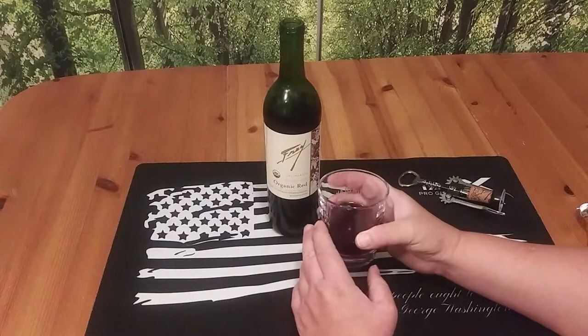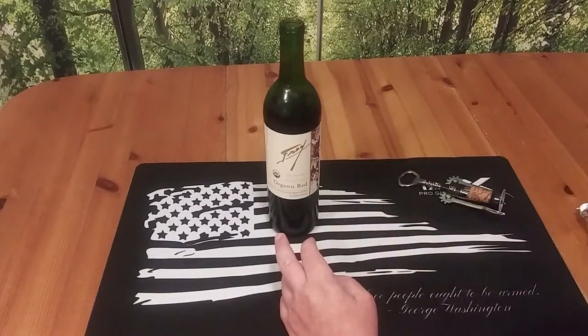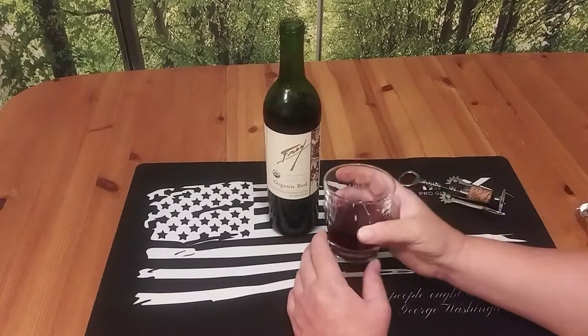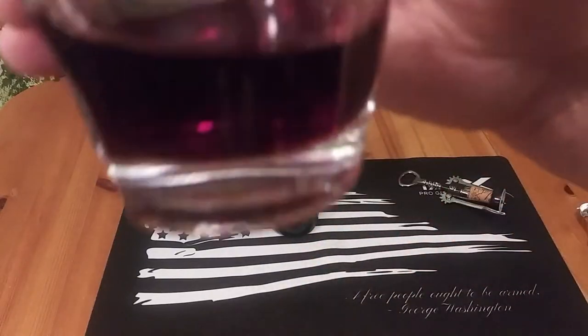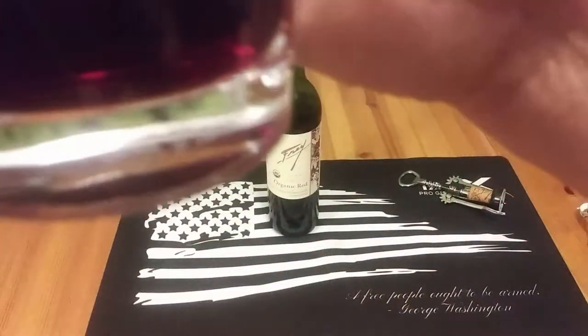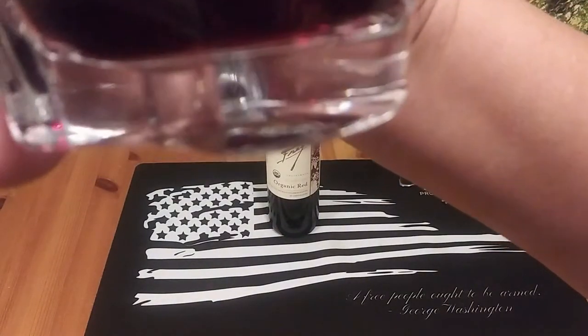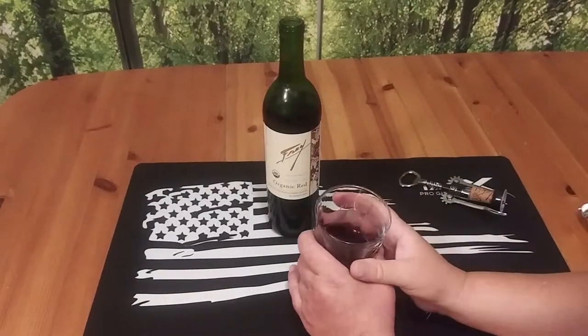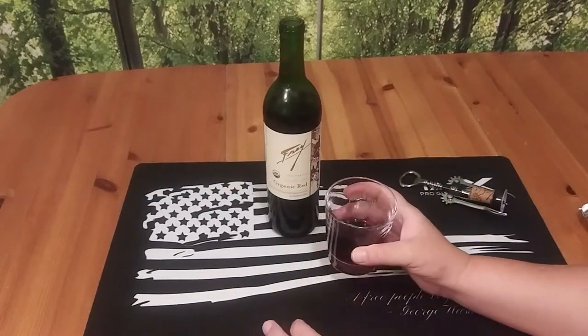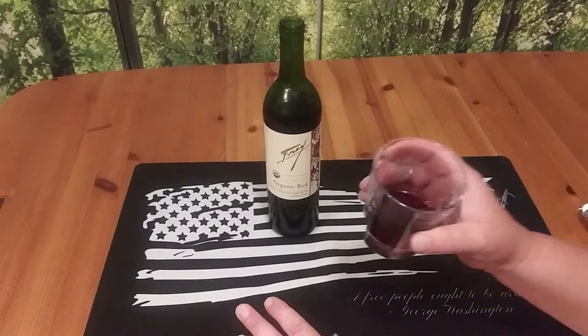It's not strong or overpowering. I got to say it is quite pleasant. Let's get you a close-up look of it — I like to do that so you guys can see there are no sediments in there, because trust me, I've seen floaters in wine before. Let's go ahead and give it a little taste.